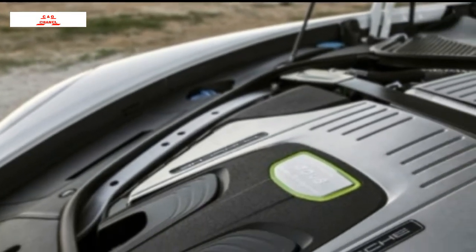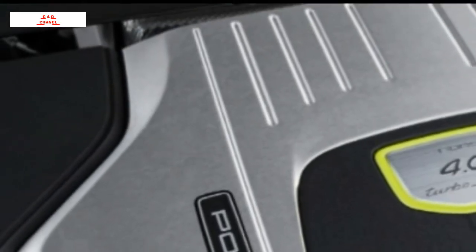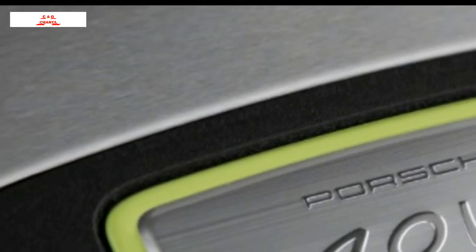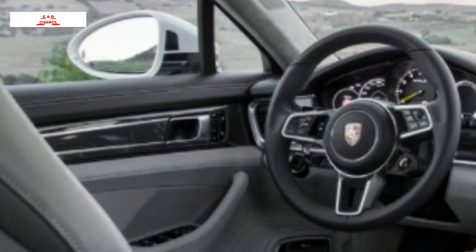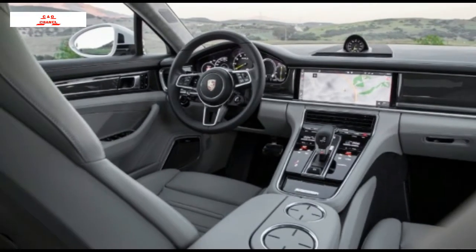But its placement lowers the vehicle's center of gravity and helps offset the mass of the front-mounted engine, motor, and transmission. The batteries also give the Panamera the ability to be driven 30 miles as a pure EV.